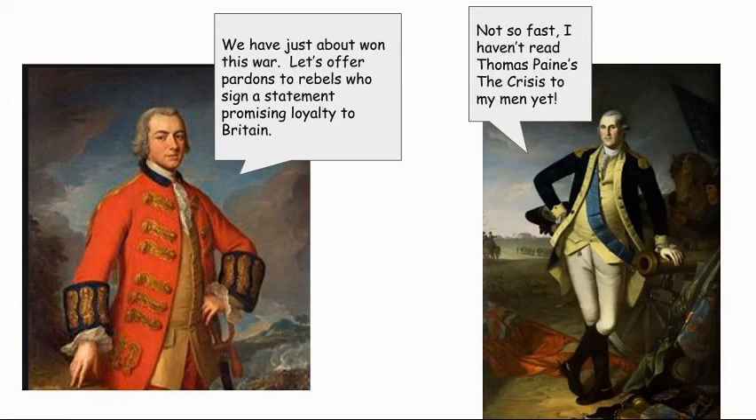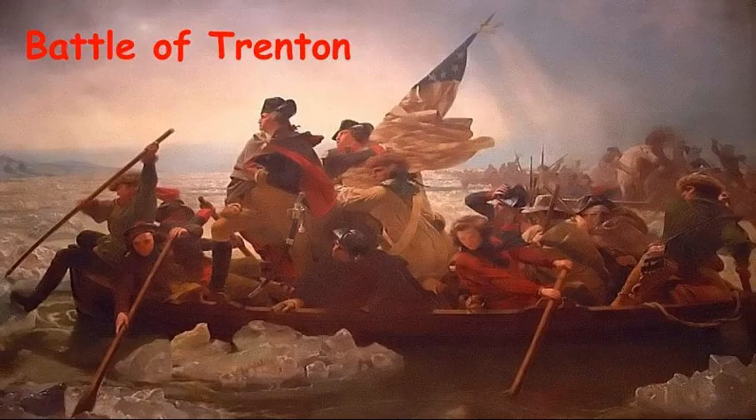Washington knew that he had to do something quickly. Gathering his last troops together, he read to them from Thomas Paine's new pamphlet, The Crisis: 'These are the times that try men's souls. The summer soldier and the sunshine patriot will, in this crisis, shrink from the service of their country. But he that stands it now deserves the love and thanks of man and woman.' After reading that to his men, Washington outlined a daring plan to attack Hessian troops who were camped for the winter in Trenton, New Jersey. Late on December 25th, 1776, Washington's army crossed the ice-choked Delaware River in small boats. When the Americans reached Trenton, they found the Hessians happily sleeping off their Christmas feasts. Caught completely by surprise, the mercenaries surrendered. News of Washington's victories electrified patriots.